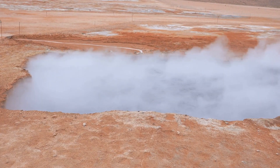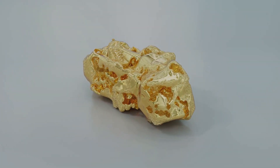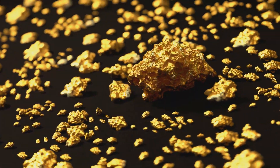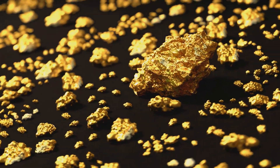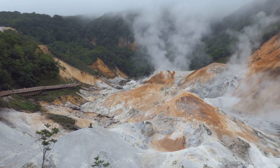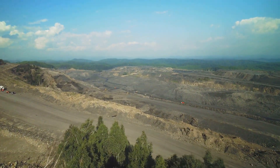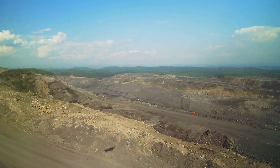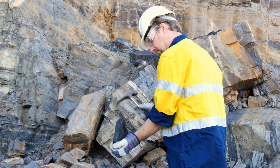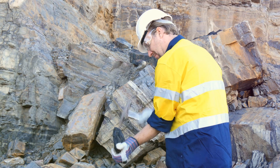These fluids, often superheated and under immense pressure, carry dissolved minerals, including gold. As these fluids move through faults and cracks in the rock, they encounter changes in pressure and temperature, causing the fluids to precipitate, depositing their dissolved minerals, including gold. Areas of intense pressure and heat associated with fault zones are particularly favourable for gold deposition. Gold deposits associated with faults can be incredibly rich and extensive, making them prime targets for large-scale mining operations. By identifying fault lines and searching for signs of hydrothermal activity, prospectors can narrow down their search and increase their odds of striking gold.